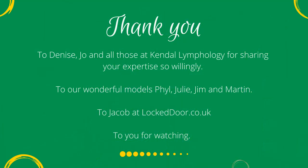Thank you to Denise, Jo, and all those at Kendal Lymphology for sharing your expertise so willingly. To our wonderful models Phil, Julie, Jim, and Martin. To Jacob at lockeddoor.co.uk, and to you for watching.